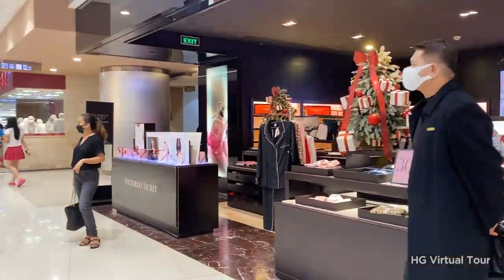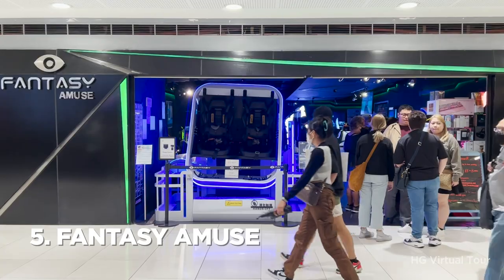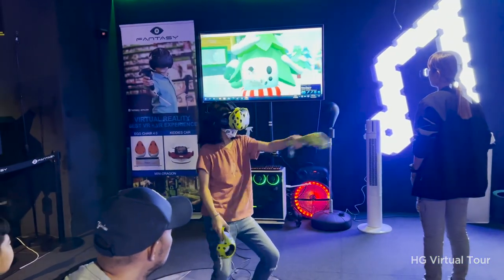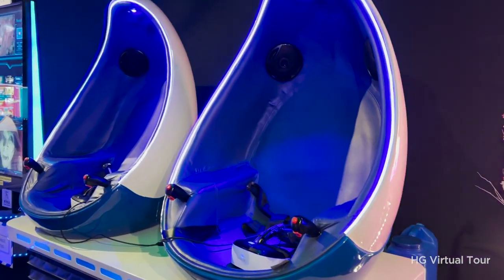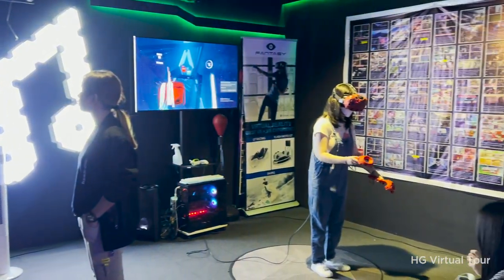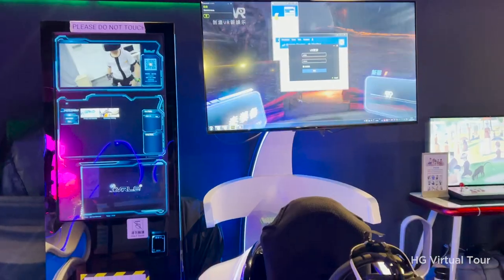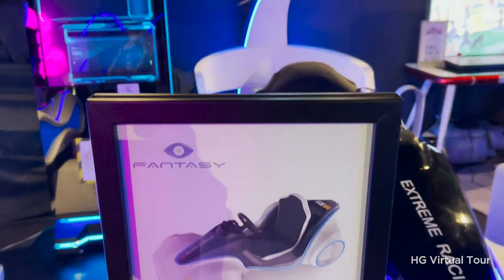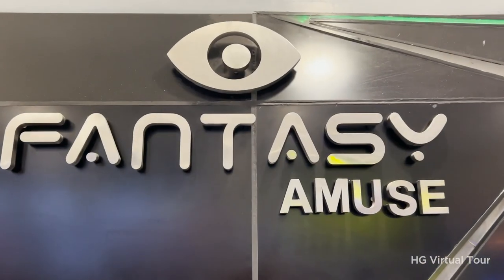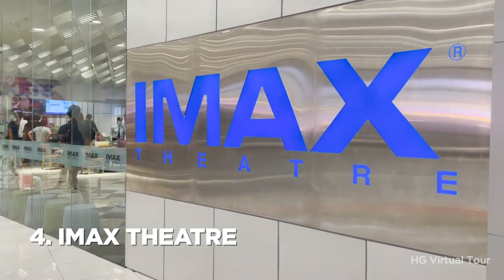Number 5: step into a new reality at Fantasy VR. In the lower ground arcade area, you can experience cutting-edge VR technology and embark on thrilling adventures in a variety of virtual worlds. Whether you want to explore a fantastical realm, engage in high-speed racing, or battle fierce creatures, Fantasy VR has something to offer for gamers and non-gamers alike.